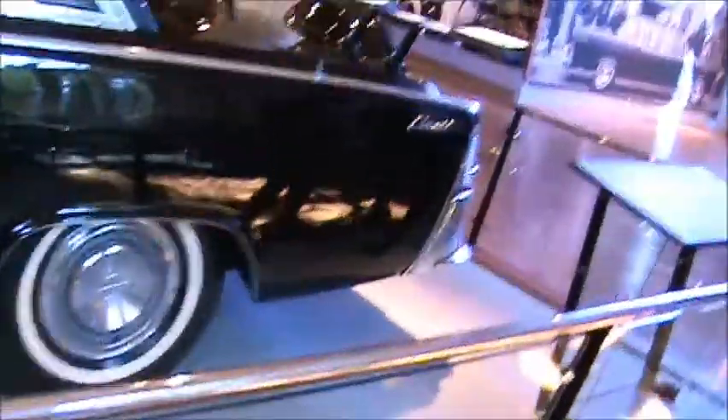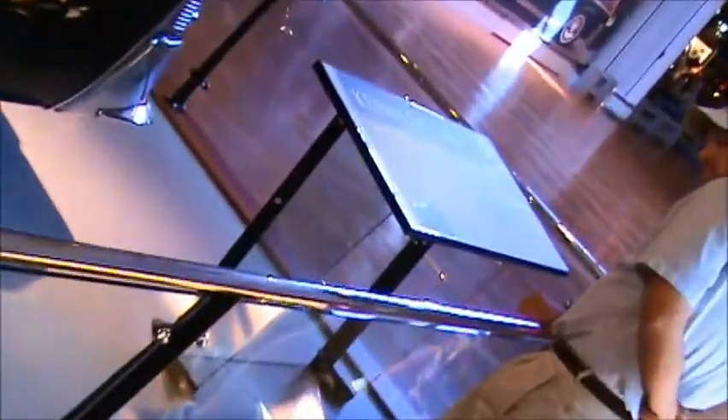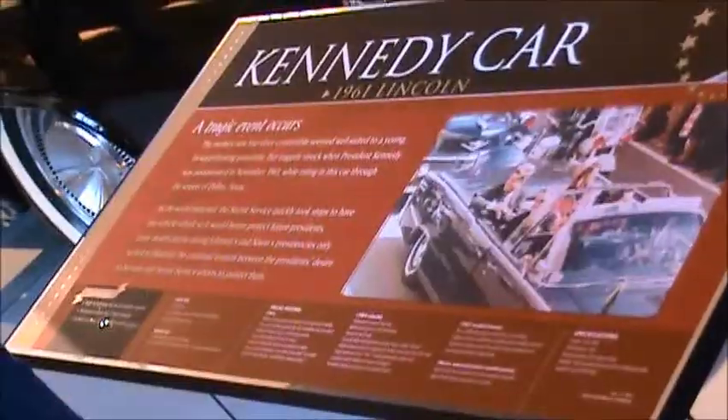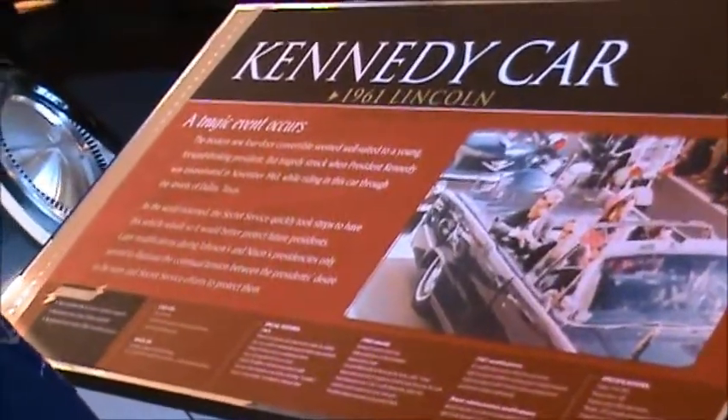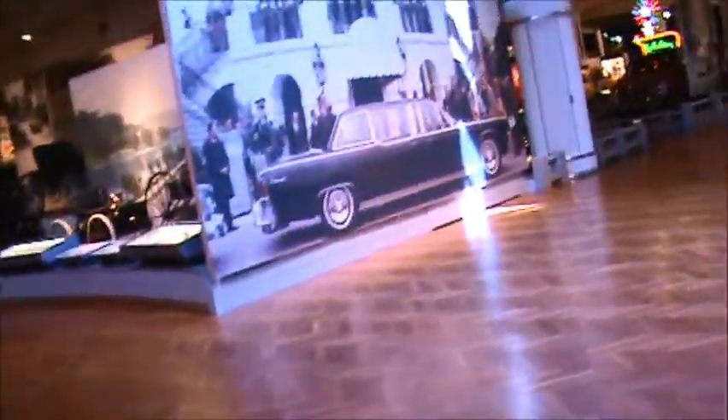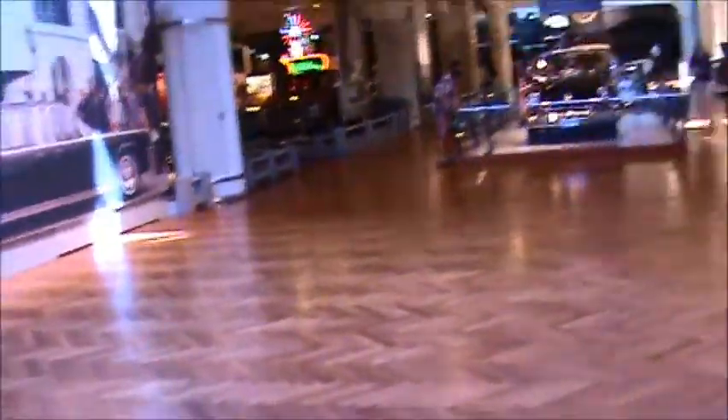Maybe I can get you a view of it. Let's try to do it this way — see if I can zoom so you can read it. Nope, I'll get it... nope. Well, you can look it up on the internet. I give up. 15 minutes is too long.